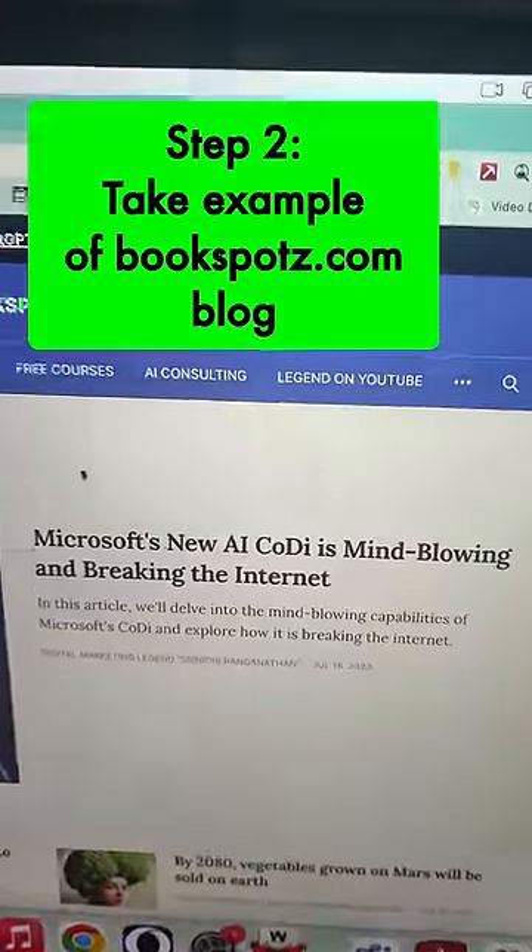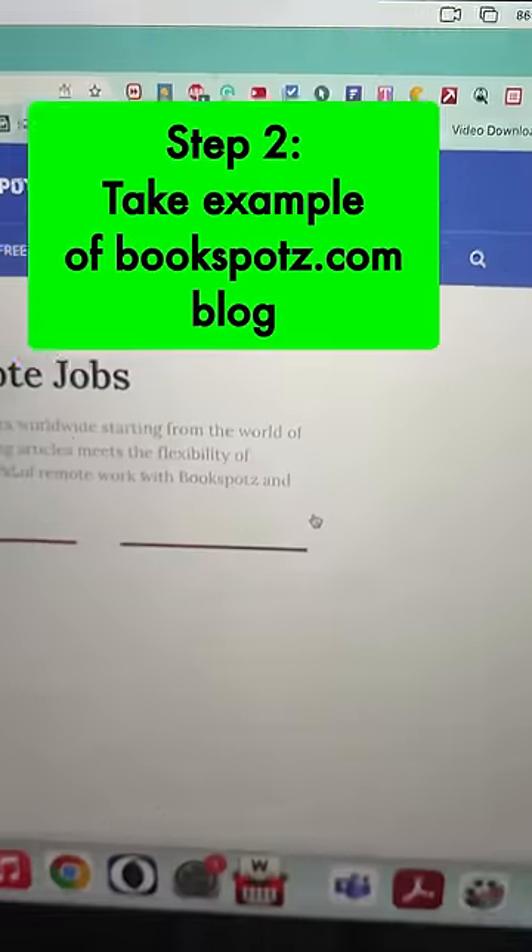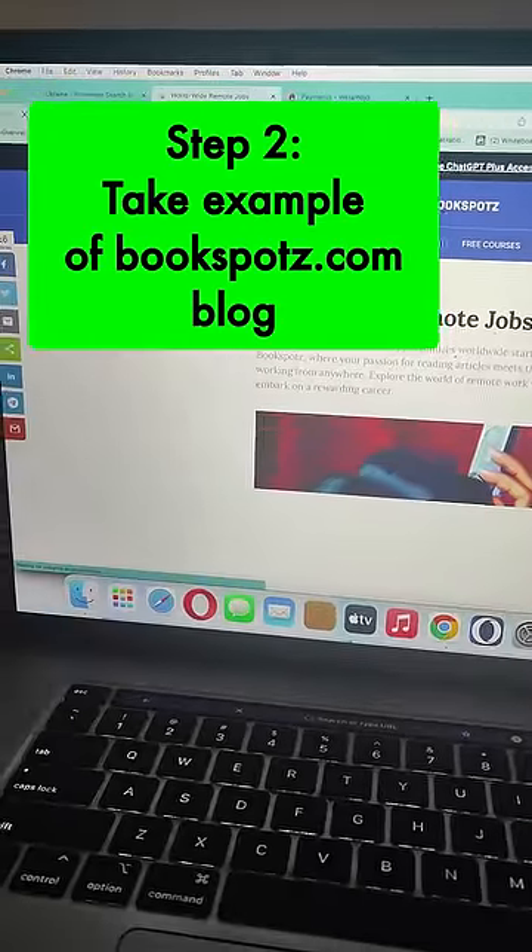Then all you got to do is paste all these links into your blog, like how I paste it here for remote jobs. I pasted this into a blog.